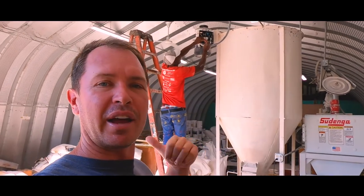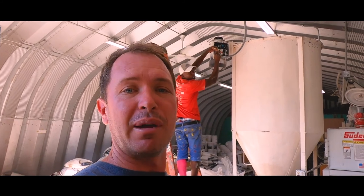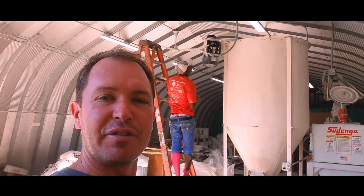Alright guys, that's gonna conclude this week's little walk-around tour. As you can see, the guys are already working behind me — I've got to get over here to help fix this mixer. I hope you've enjoyed this little tour; we hope to do one again in about two weeks. Please make sure you subscribe and like the video, or leave a comment — we'd love to hear your feedback and what you'd like to see so I can make sure to include it next time. Take care, have a great week, bye!